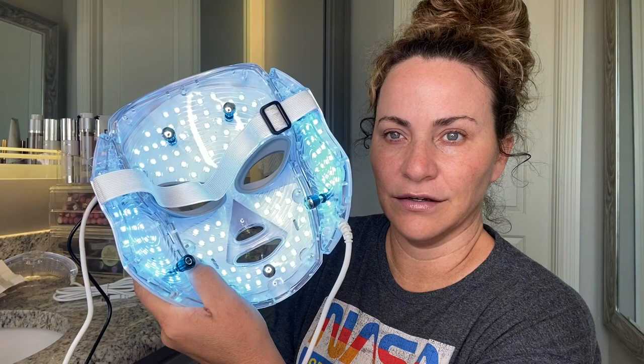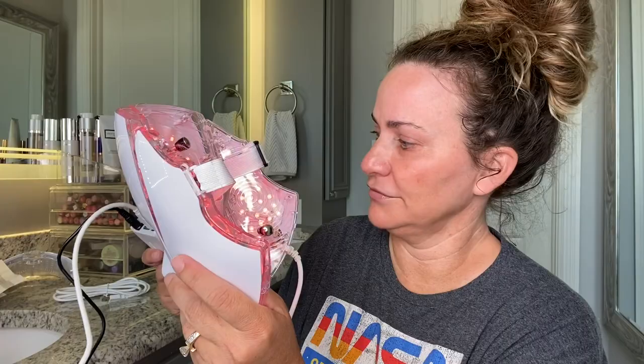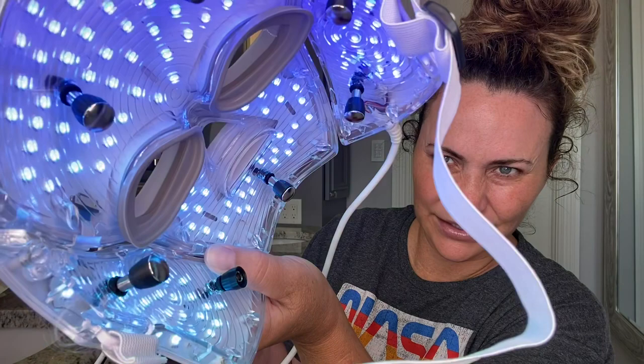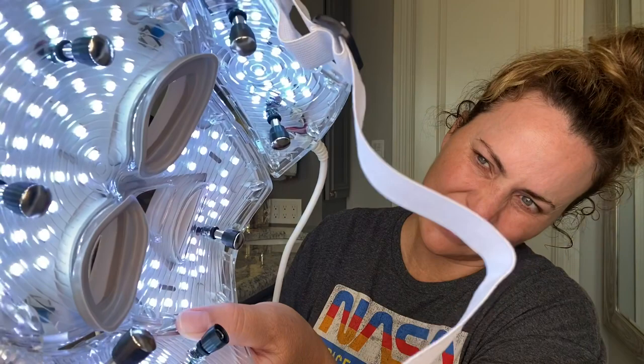Okay, here we go. I have a huge head so let's make this as big as we can. Here's what it looks like cycling through the colors: green, blue, purple, blue again, cayenne, red, green, purple, another green, a different blue, purple, and what might be white. Okay, I'm going to put it on red at the brightest setting. It's nice knowing y'all — wish me luck!